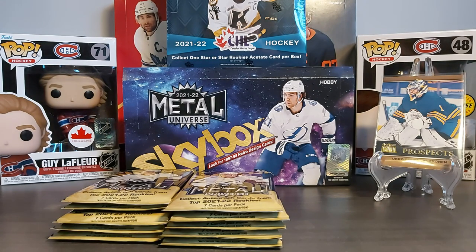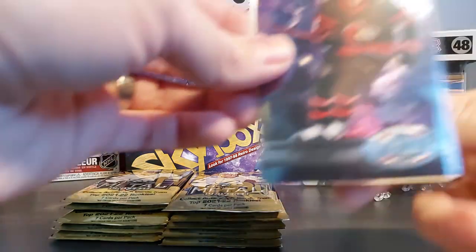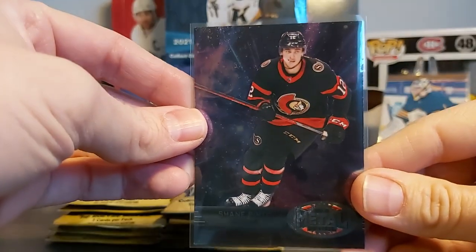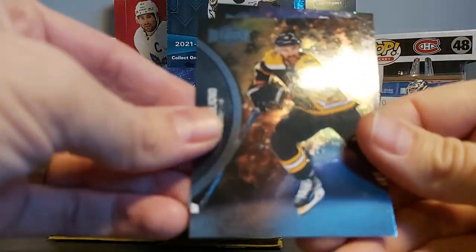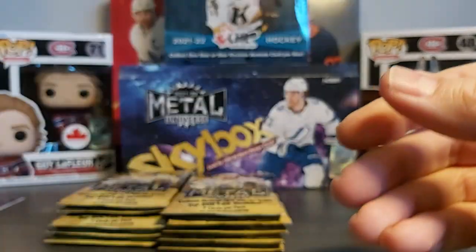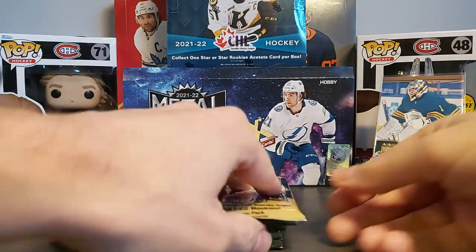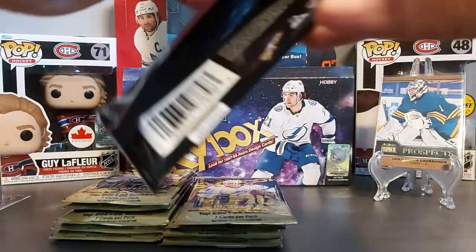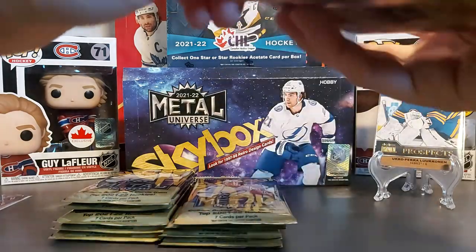With all the different years of products coming out you're always wondering if this is a set for his rookie year, and I think it is. So Shane Pinto — our first retro design. Also Nick Foligno and Shea Theodore. One third gone, let's see what else we can get in this box.